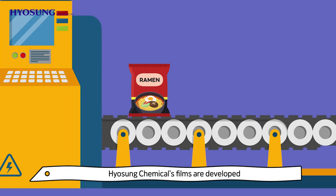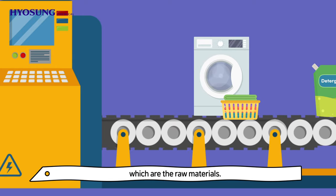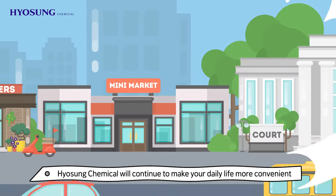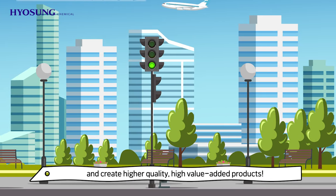Pyosung Chemical's films are developed from Pyosung's own nylon and polyester polymers, which are the raw materials. A variety of high-quality film products are produced in a customized manner. Pyosung Chemical will continue to make your daily life more convenient and create higher-quality, high-value-added products.